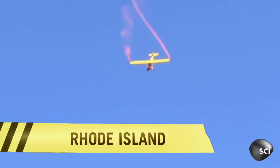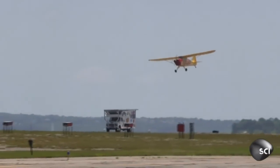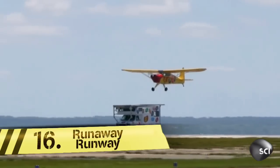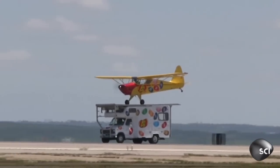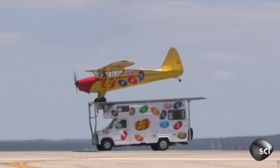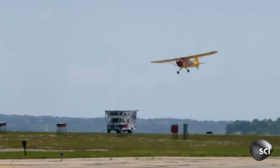Now it's time to touch down briefly in Rhode Island with pilot Ken Peach, who's about to land this plane on a moving RV. Wait, really? Is that even possible? This stunt requires unimaginable skill, so how did Ken turn a truck into his own personal runway?